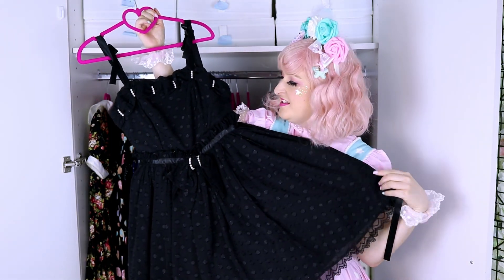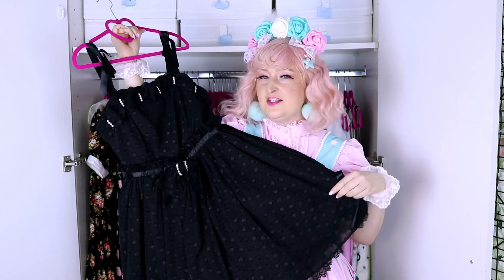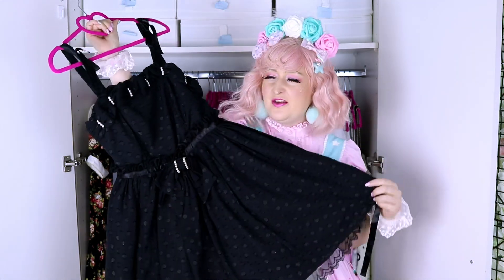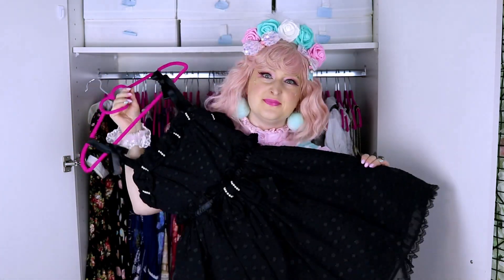This is a dress from Angelic Pretty — it's Classic Whip Dot, I think. This dress is perfect because it's very simple but has a very elegant pattern. It's perfect to wear at birthday parties, family events, or anything where you want to wear lolita but need to wear something elegant and don't want to dress in OTT sweet.